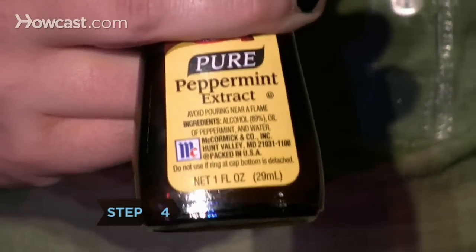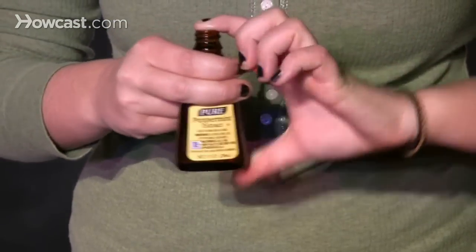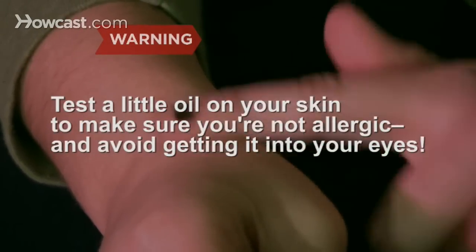Step 4. Here's a trick you can prepare ahead. Put a little peppermint oil on a finger and, when the time comes to cry, discreetly rub it just below your eye. The fumes will get the tears flowing. Just wipe off the oil when you're done. Test a little oil on your skin to make sure you're not allergic, and avoid getting it into your eyes.